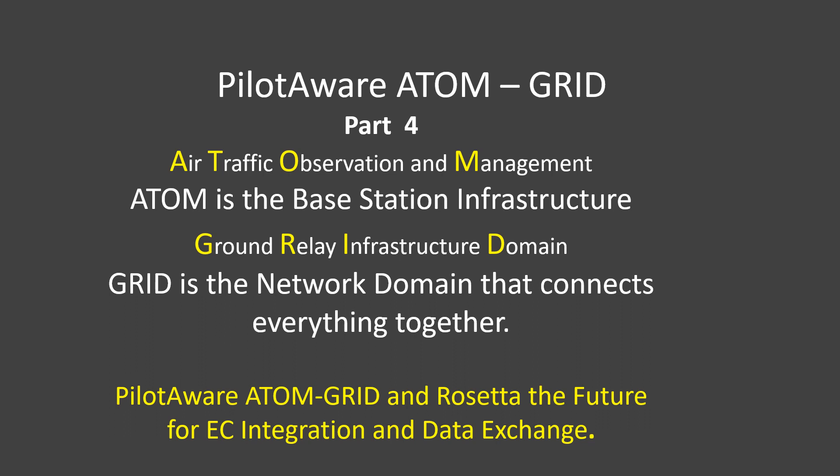Hi there and welcome back to the PilotAware YouTube channel. In this video we'll see how the PilotAware Atom Grid Network provides pilots with flight data services when in range of at least one Atom ground station.